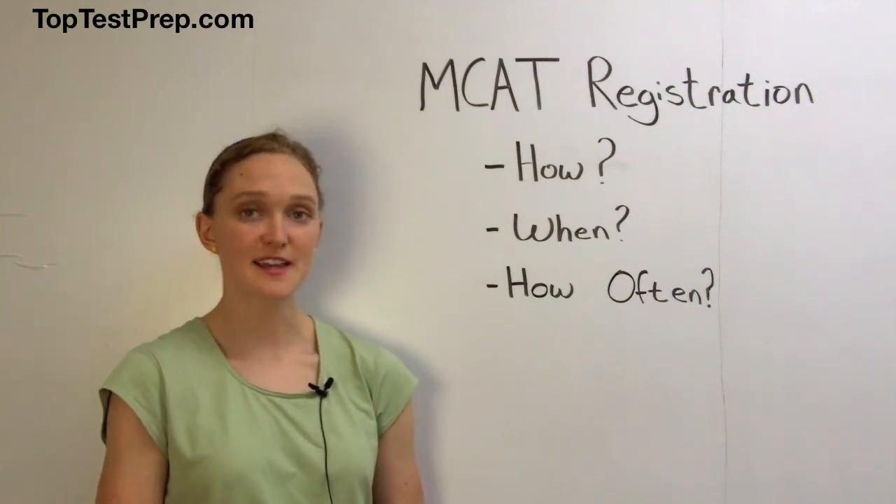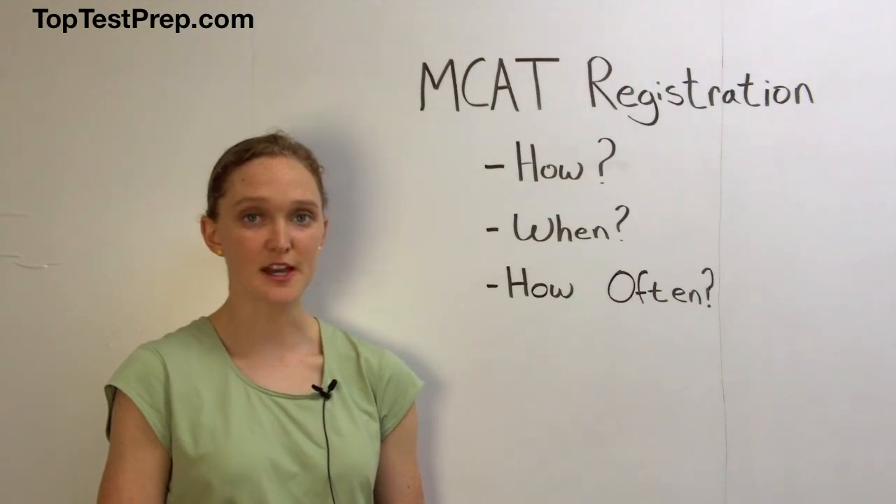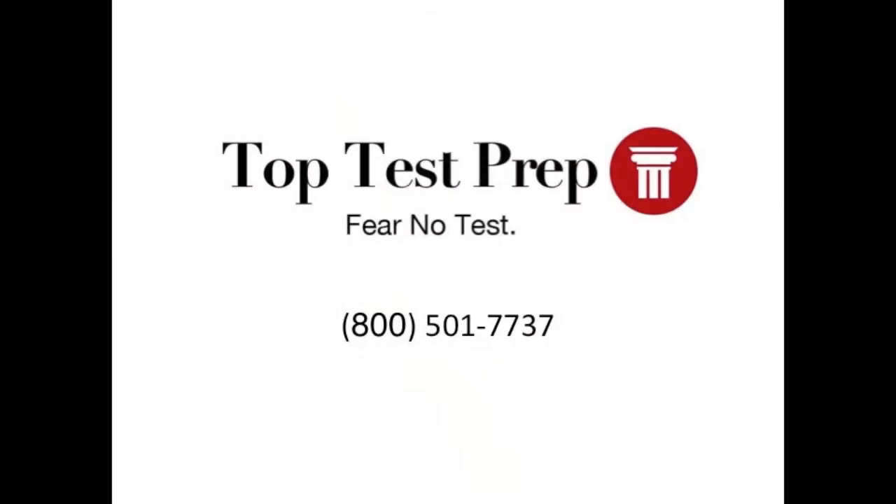If you'd like more tips like these, subscribe to our YouTube channel or contact us at 1-800-501-7737 or our website toptestprep.com.